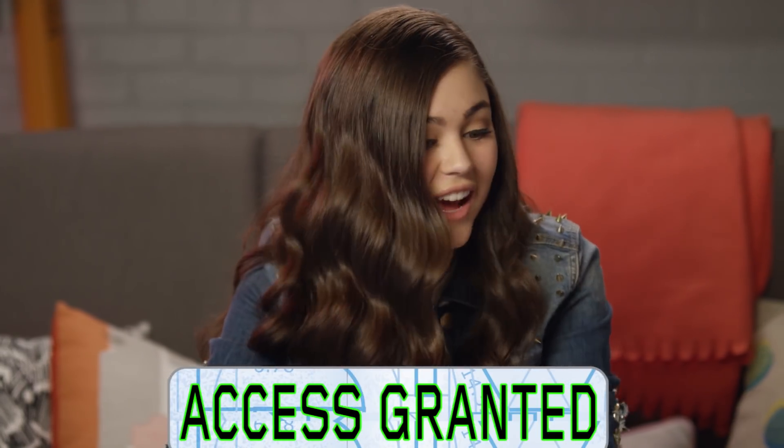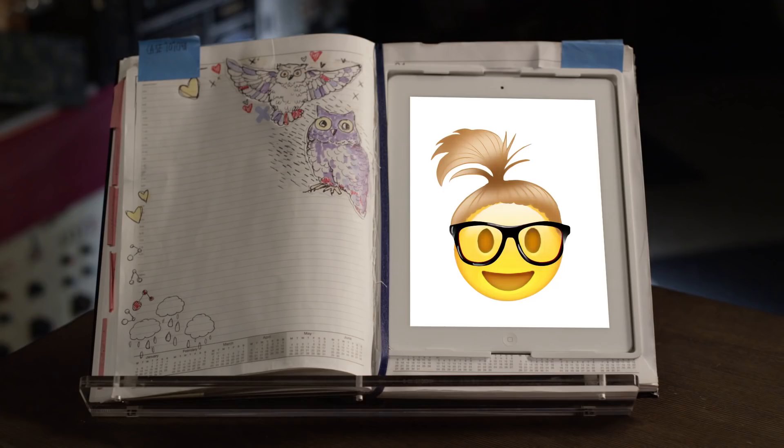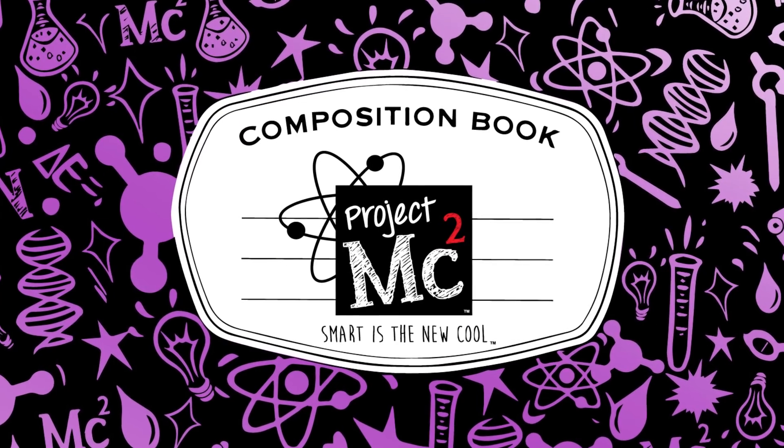I'm in! Now I gotta go ace this math test! See ya! Good luck! BFF! And those were some secret agent tips to get ready in the morning! Bye! Project MC Squared!